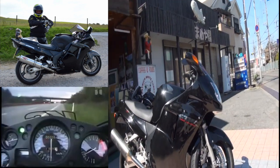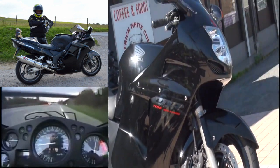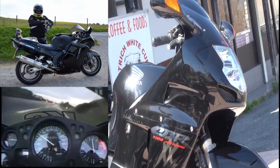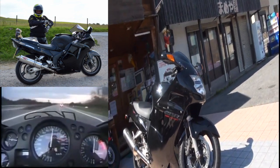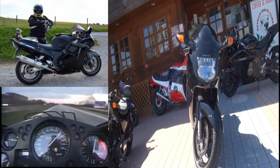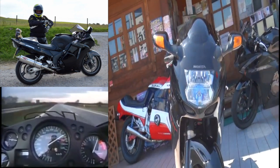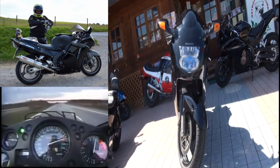You can see that your bike is a bit more comfortable.